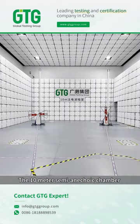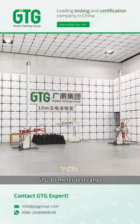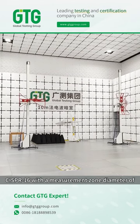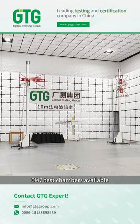The 10-meter semi-anechoic chamber is the gold standard for EMC testing. GTG's 10-meter test range ensures fully compliant emission and immunity testing and is compliant to CISPR-16 with a measurement zone diameter of 5 meters. It's the most versatile and accurate EMC test chamber available.